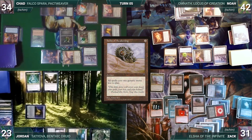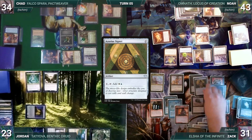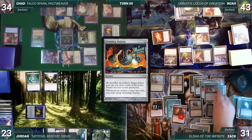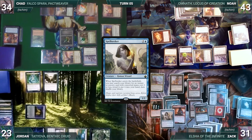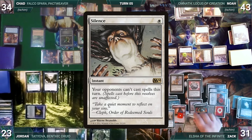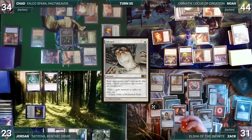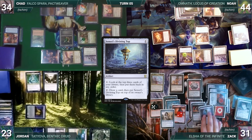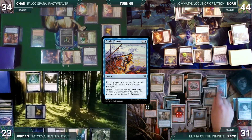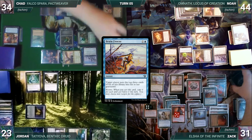Archivist triggers and Noah gains a life and draws. Zach casts Azorious Signet and Grinding Station — adding a red through Birgi each time. He casts Spell Seeker — it enters and he fetches Silence into his hand. Archivist triggers and Noah gains a life and draws. Zach casts Silence, adding a red through Birgi — it resolves, locking out opponents this turn. Zach casts Sensei's Divining Top and then Brain Freeze with all copies targeting Chad — Chad mills nearly his entire library except the last four cards.